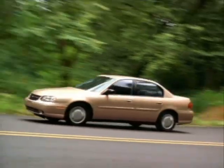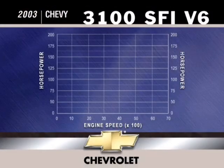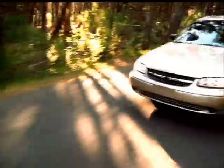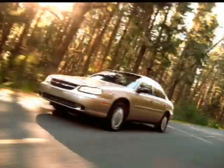You can count on Chevy Malibu performance. The 3100 V6 engine with sequential fuel injection generates 170 horsepower, so you have an abundance of power for passing or merging into traffic. The V6 is mated with an electronically controlled smooth-shifting four-speed automatic transmission.